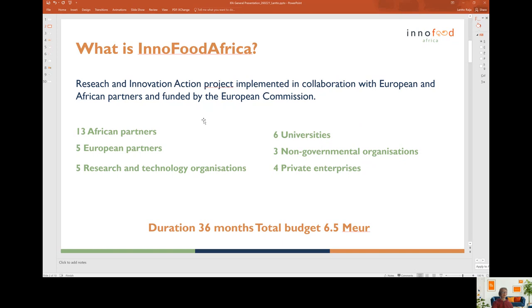We have altogether 18 partners, of which 13 come from 4 African countries and 5 European partners. All these partners are either research and technology organisations, universities, non-governmental organisations or private companies.